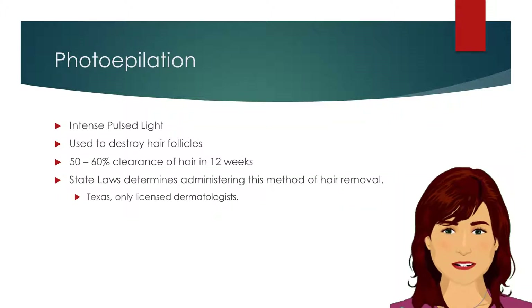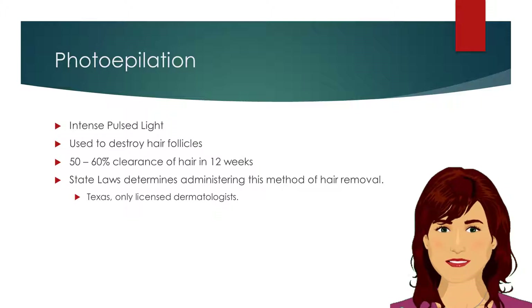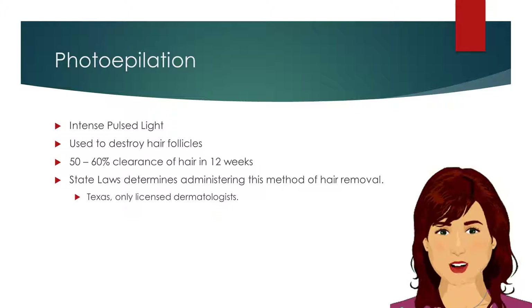Photoepilation is also known as intense pulse light. This method is used to destroy hair follicles. Clinical studies show that photoepilation can provide 50 to 60% clearance of hair in 12 weeks. State laws determine administering this method of hair removal.